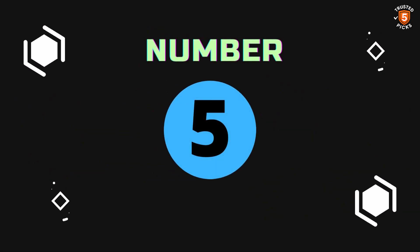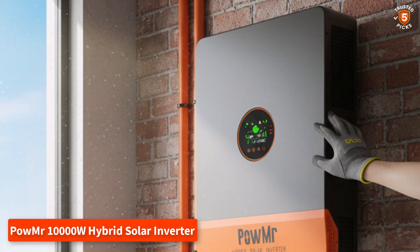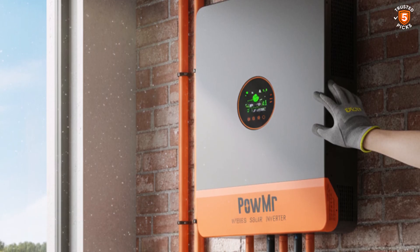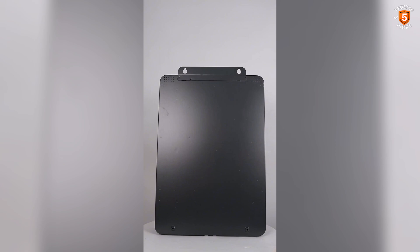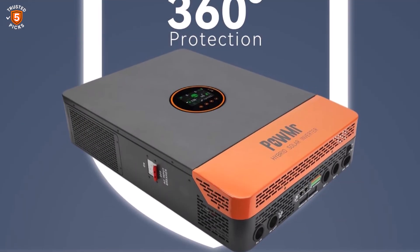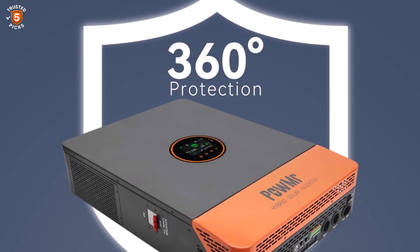Number 5: PowMister 10,000W Hybrid Solar Inverter. The PowMister 10,000W Hybrid Solar Inverter delivers professional-grade performance for large residential or commercial systems. Supporting both split-phase and single-phase pure sine wave output, a single unit can provide 120V and 240V simultaneously through separate connections. It is also capable of parallel operation — up to 6 units for a total capacity of 60kW — making it highly scalable.